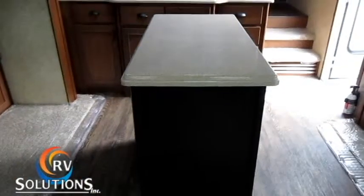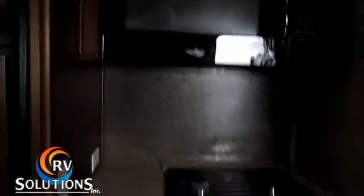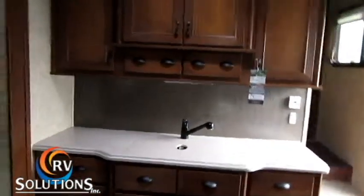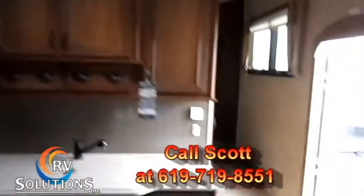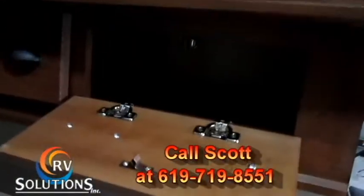You have a center aisle which can be moved and made stationary. Over here you've got a very good size microwave oven, your ridge of the stove and cooktop, double sink with lots of counter space, and look at all the cupboards in this unit — it's really, really nice.